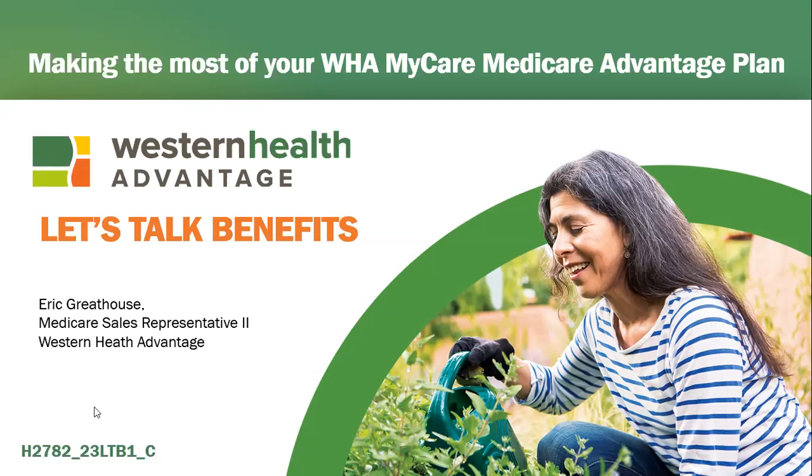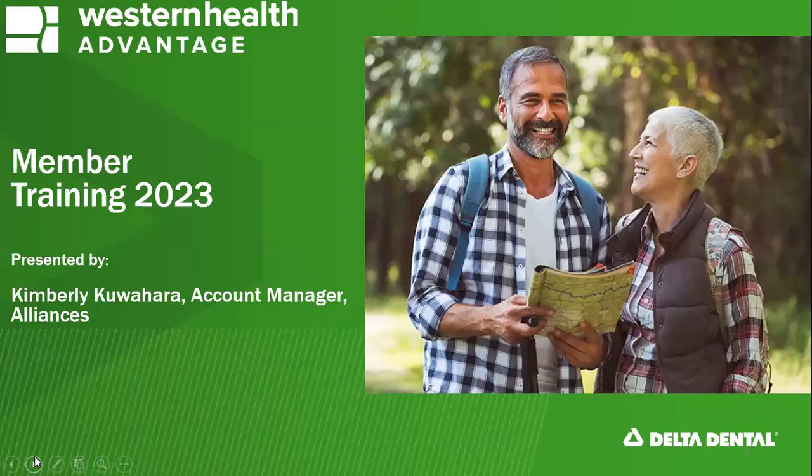Let me see why my screen isn't moving. Raymond, I'm at the lower left corner and I don't see the little arrows there like I did before. Just click on the thing — there it is. Got it. Thank you, Raymond. Sorry about that. So today we're very privileged to have with us a representative. Her name is Kim Kuwahara from Delta Dental, who will be the main presenter of today's presentation regarding these dental benefits. So with that, Kim, please go ahead and introduce yourself.